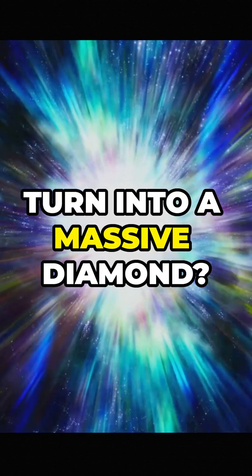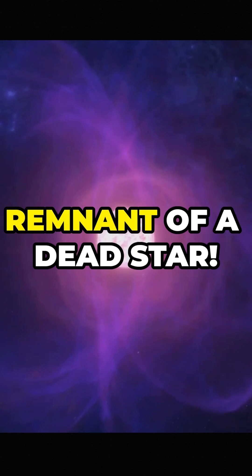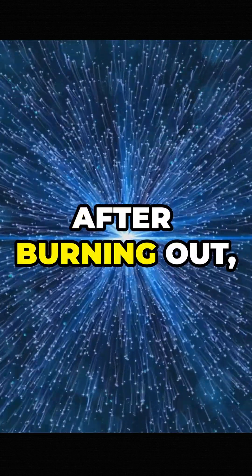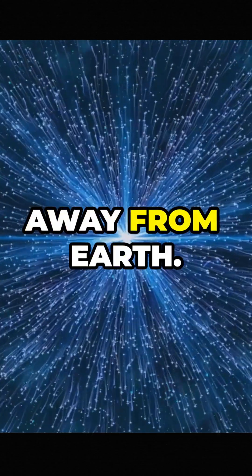But how does a star turn into a massive diamond? This sparkling beauty, named Lucy, is the remnant of a dead star. After burning out, it became something straight out of a sci-fi movie — a crystallized core, 50 light-years away from Earth.